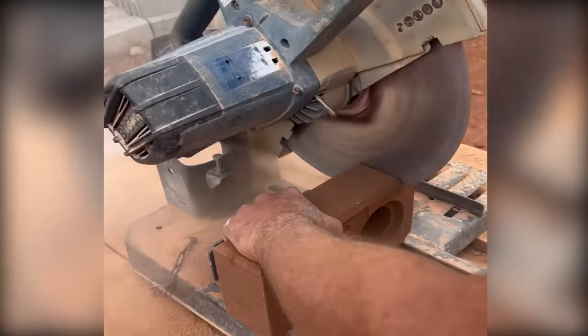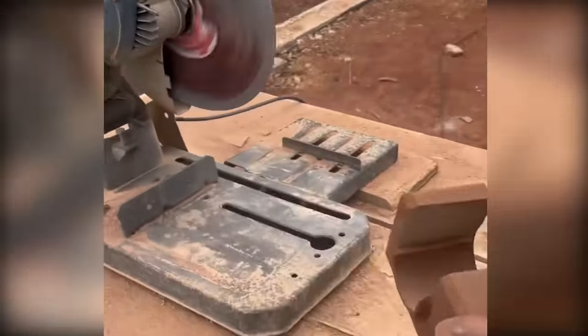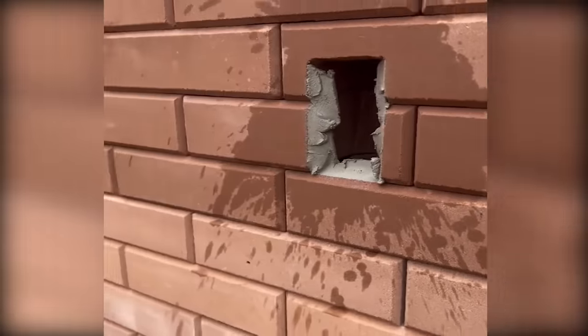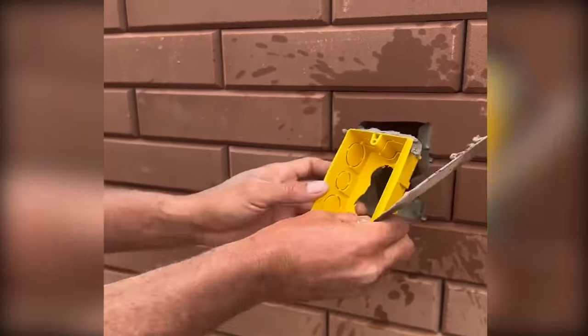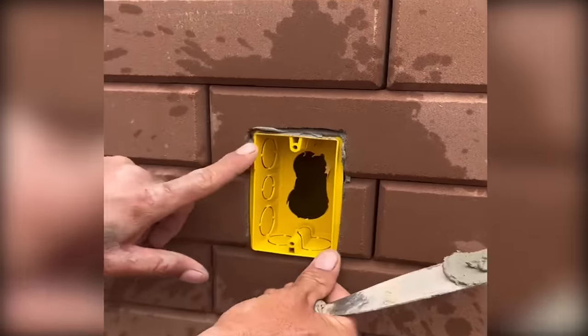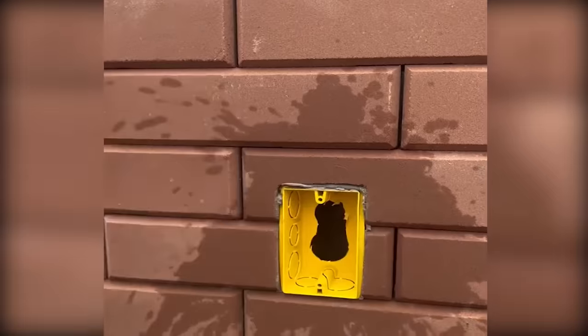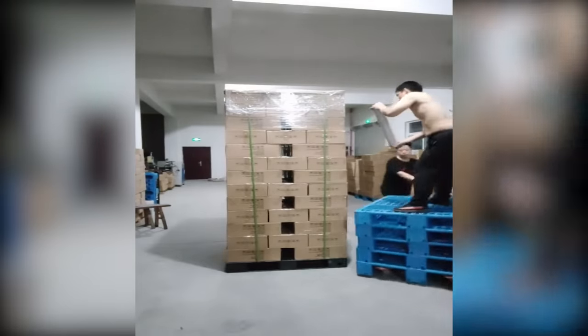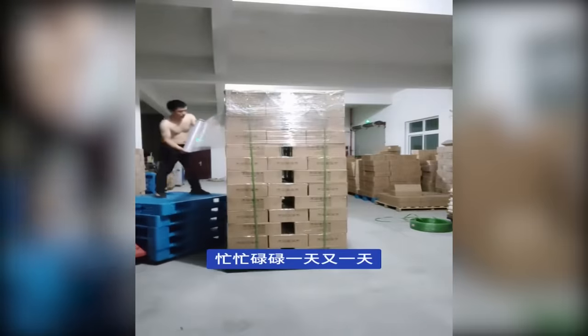Cut through the toughest materials with ease using diamond saw blades. Marvel at the efficient wrapping technique employed by these workers for hassle-free shipping.